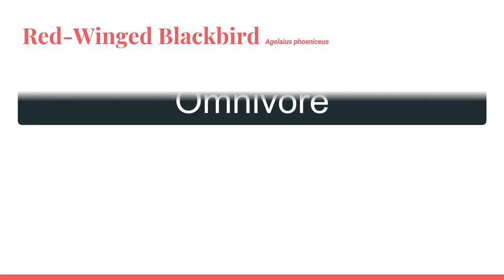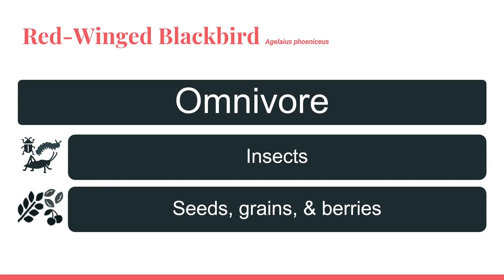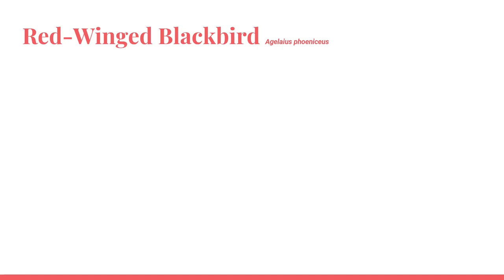The red-winged blackbird is an omnivore, meaning they eat both plants and insects. Their diet changes throughout the year. During the breeding season, they forage mostly on insects. During the non-breeding season, they forage on corn, grain, wheat seeds, and tree seeds.